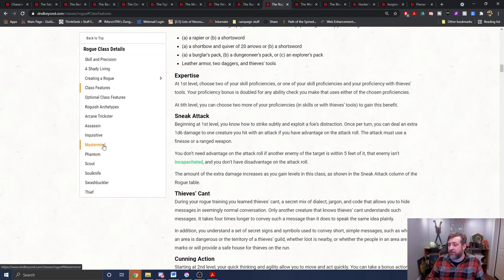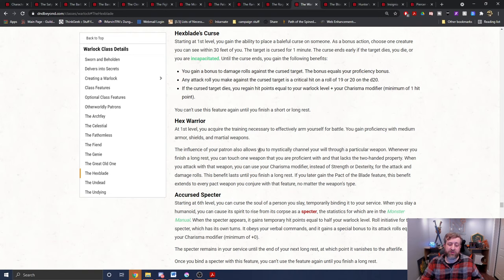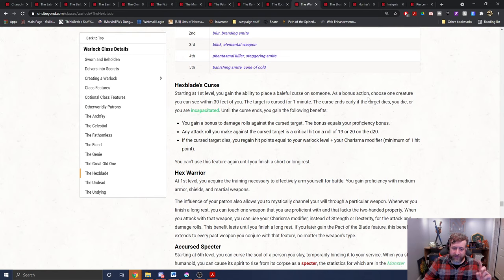Also, the switch to constitution doesn't allow you to replace it with dexterity to allow you to bite with dexterity as a monk. Similarly, the hexblade's hex warrior ability allows you to use charisma instead of strength or dexterity for attack and damage rolls with your designated hex weapon. Because the bite specifically uses constitution, it doesn't qualify for hex warrior to replace either strength or dexterity with charisma. However, your hexblade curse ability does apply — you gain a bonus to damage rolls against the target equal to your proficiency bonus, and that proficiency bonus damage would be piercing damage, which would then add extra points to the healing.